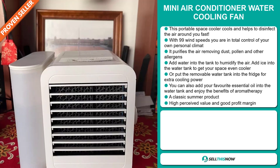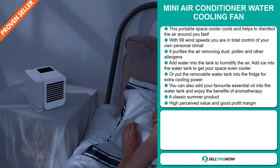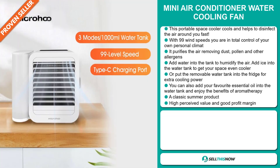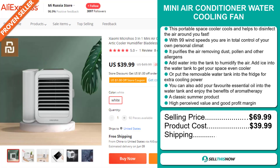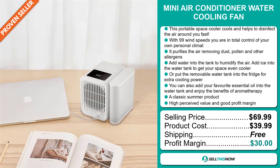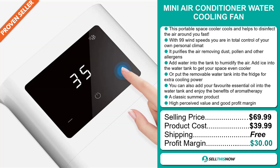It's a classic summer product, and this item has a high perceived value and will give you a good profit margin. The selling price for the Mini Air Conditioner Water Cooling Fan is just under $70, whereas the product cost is only $39.99. Shipping is completely free, so you're looking at an excellent profit margin of $30. Sell this now!